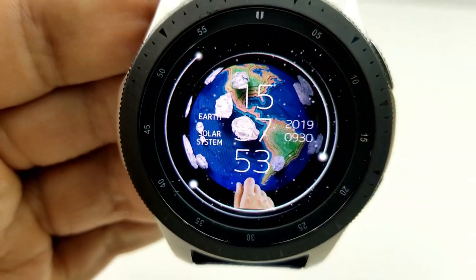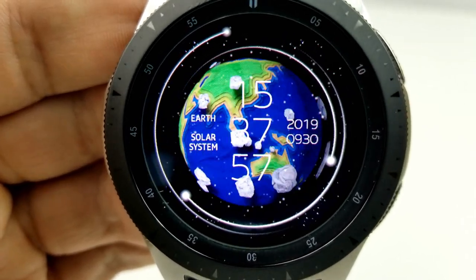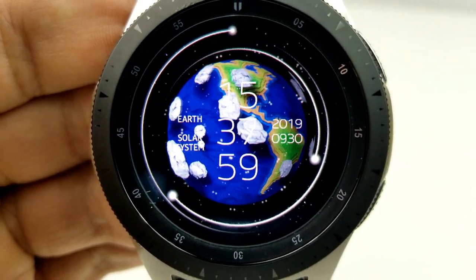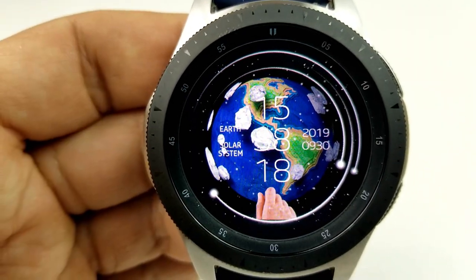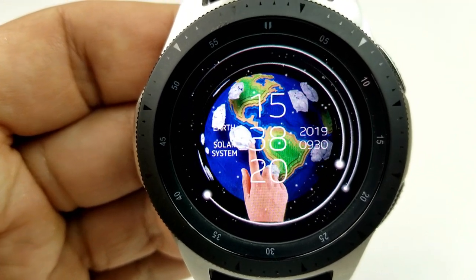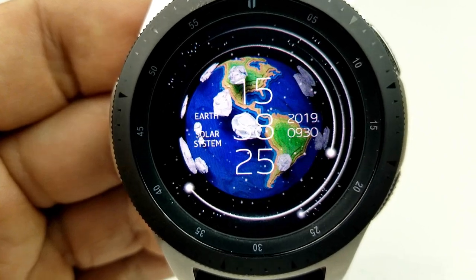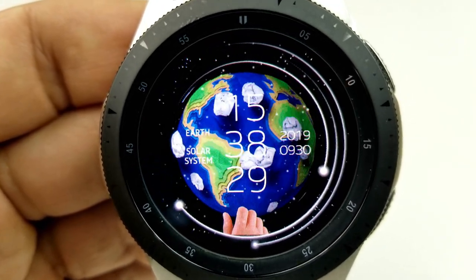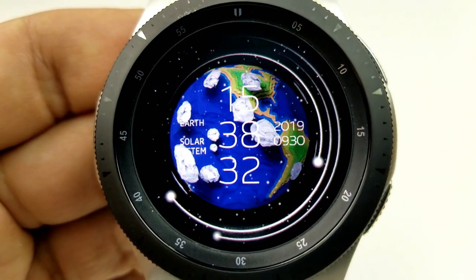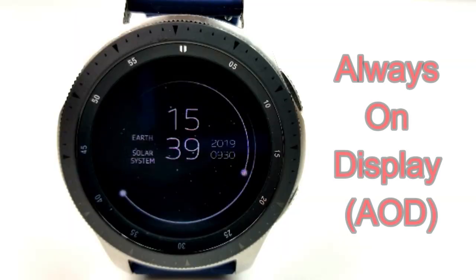Features are super light on this one as you only have the time in the center and the date to the right. However, you do have three rotating dots or stars that appear around the bezel, with the fastest one being your seconds indicator and the two other stars representing the analog time on the face. So you could consider this a hybrid watch face, although definitely not in the traditional sense as there are no hands, digits, or markers — just those dots. Lastly, this one also has a clean and simple AOD mode.